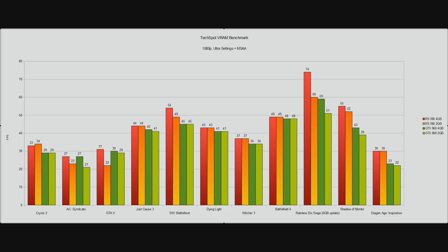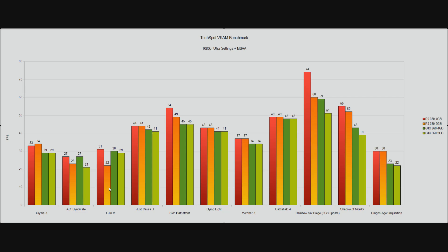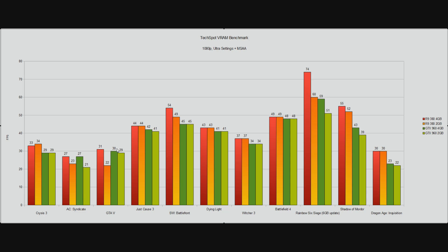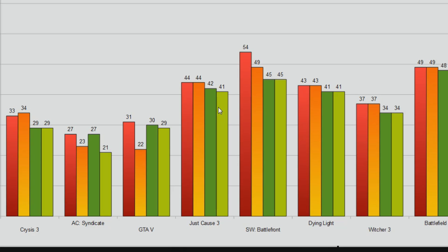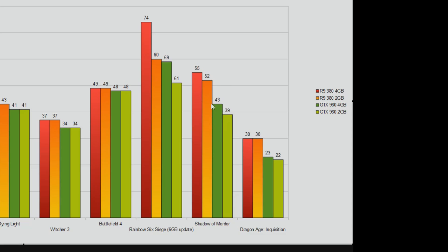There are one or two pretty obvious exceptions. In Assassin's Creed Syndicate, there is a big gap between 4GB and 2GB cards for each company. In Grand Theft Auto 5, this looks more like an AMD card issue than an actual VRAM issue, because the GTX 960 2GB is basically tied with the 4GB version — one frame per second, well within margin of error. You see something similar in Just Cause 3. Shadow of Mordor, known to be pretty hard on VRAM, does show a slight gap where the 4GB card has that advantage.